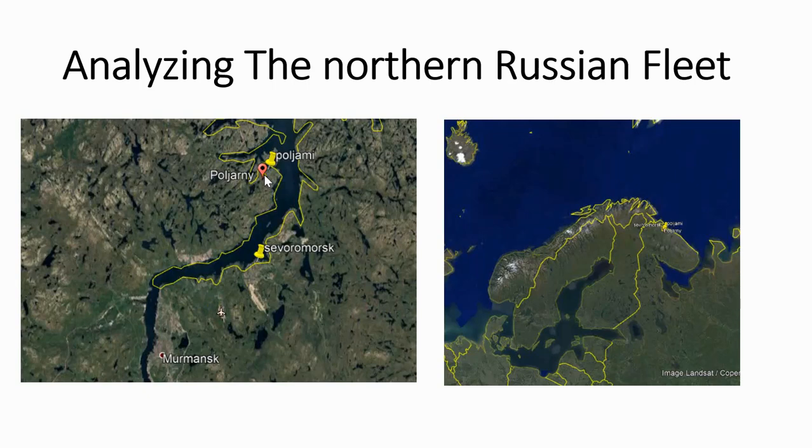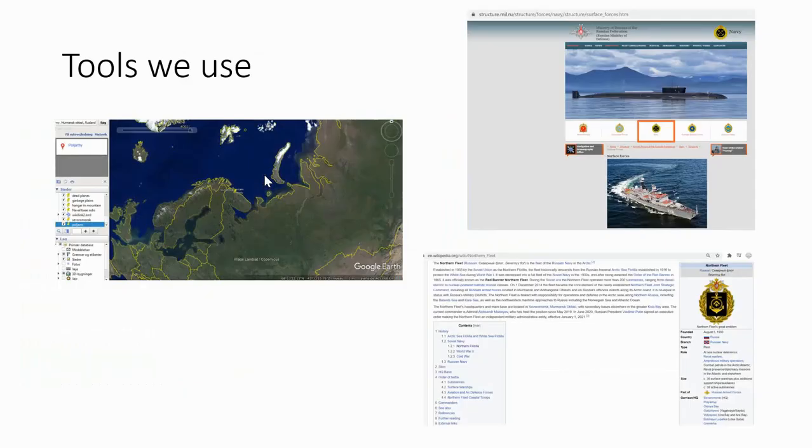Before we do that, I would like to thank all my subscribers — I very much appreciate the support. The tools we use are Google Earth, which you can see here, the Russian military website where we choose Navy and can see all the ships they have, and Wikipedia, which has very nice lists of different ships and which ones are active.